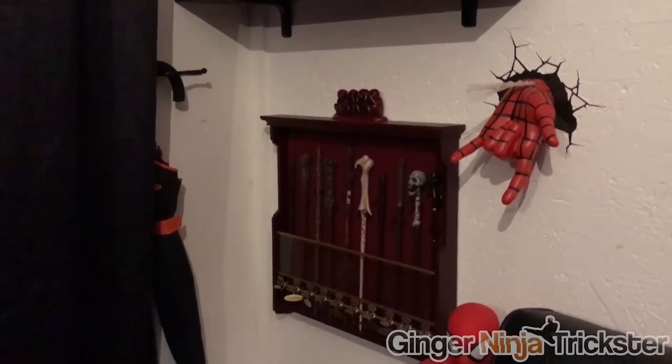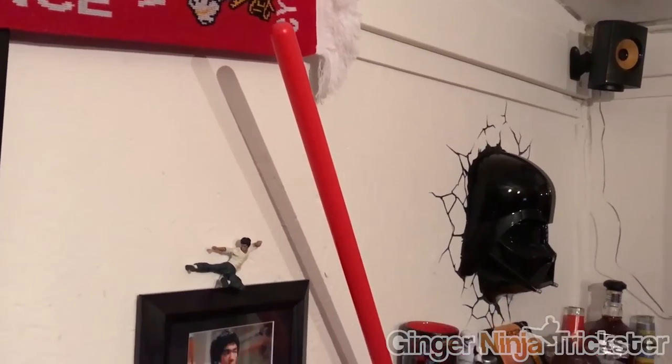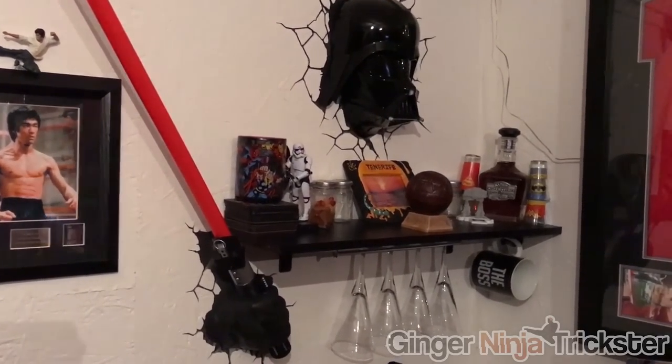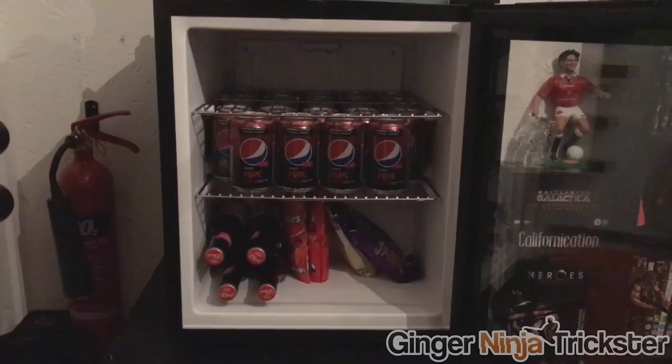Further down is a set of Harry Potter ones, as well as a giant Spidey. To the right of my sofa, I've got Darth Vader wall lights, some cups, shot glasses, etc. The boss mug for my dad. The precious Apple of Eden.